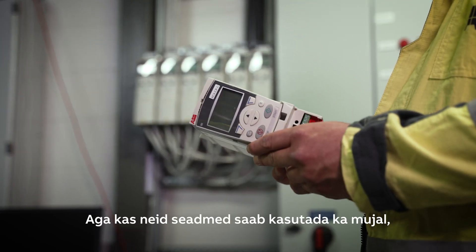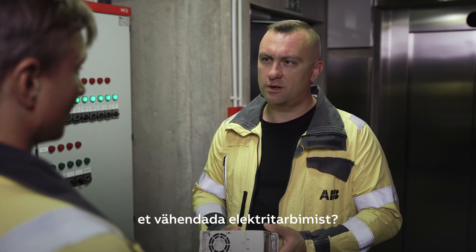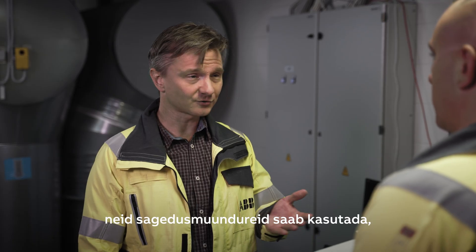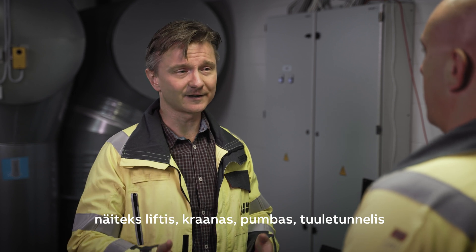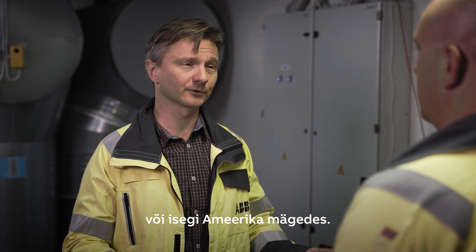But can you use those devices elsewhere to reduce energy consumption? Of course, we can use these drives anywhere there's an electrical motor. It could be an elevator, crane, pump, wind tunnel, even a roller coaster.